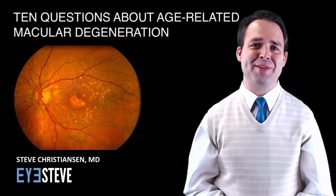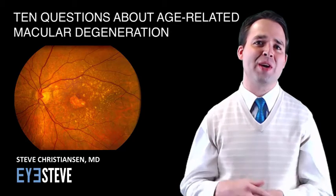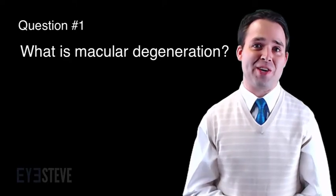Hey everybody, this is Steve Christensen, and in this video I'm going to answer 10 common questions about age-related macular degeneration. Question number one: What is macular degeneration?